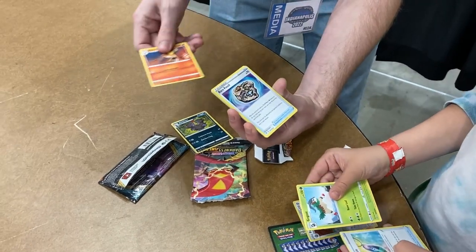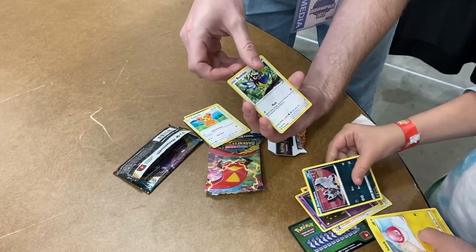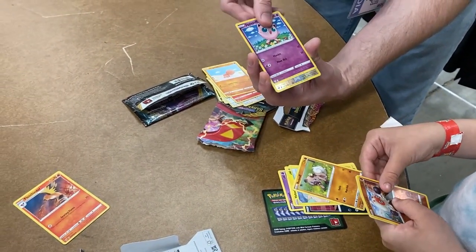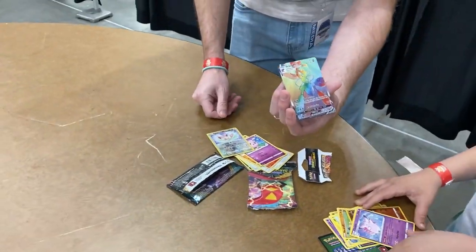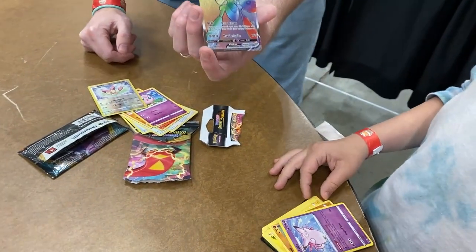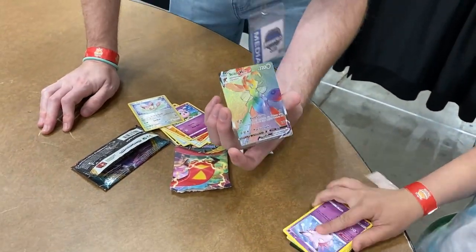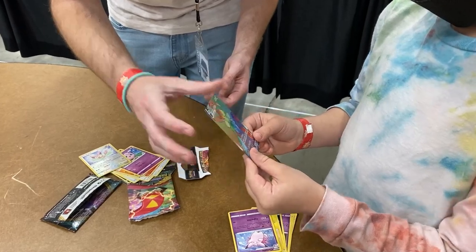I got a Fletchinder, a Teddiursa, Torchic, Trapinch, Jigglypuff. Rainbow Rare! Did I win? Of course you won. Of course I won. But you know what — it's your pack, so you're the true winner because you get to keep the Rainbow Rare.